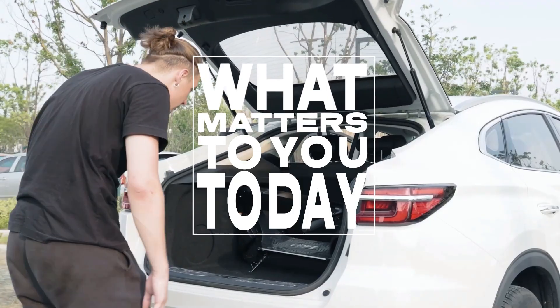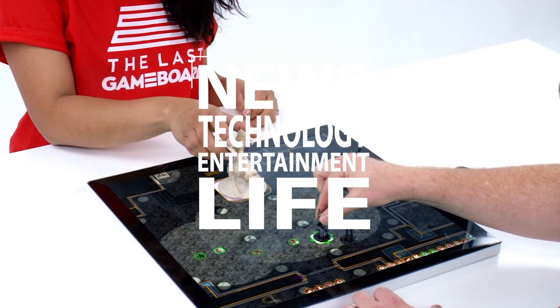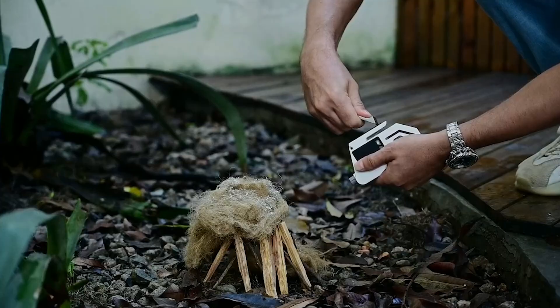Welcome to what matters to you today. We bring you the latest news, technology, entertainment, and life from around the world. In this episode, we explore some of the amazing gadgets that are at another level.